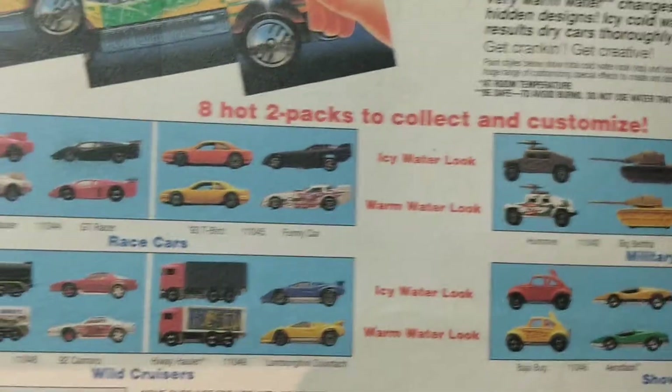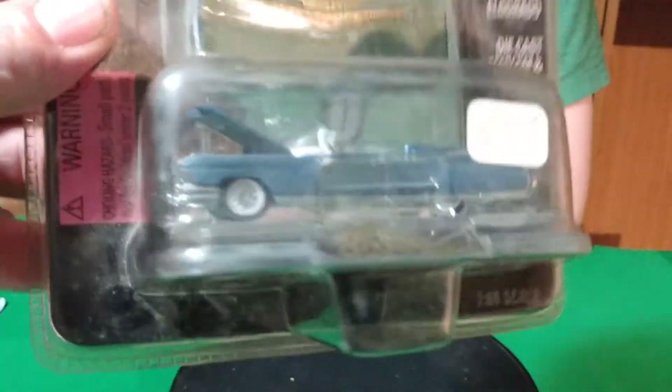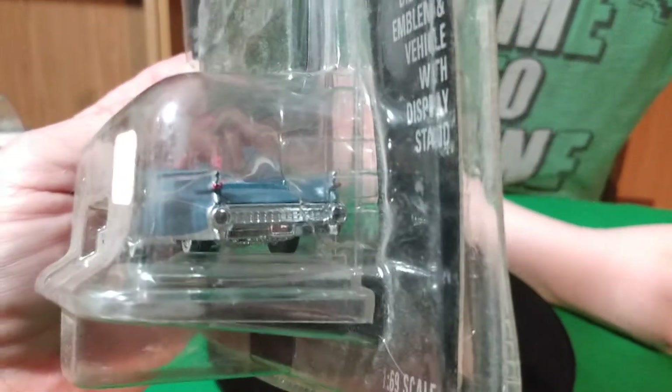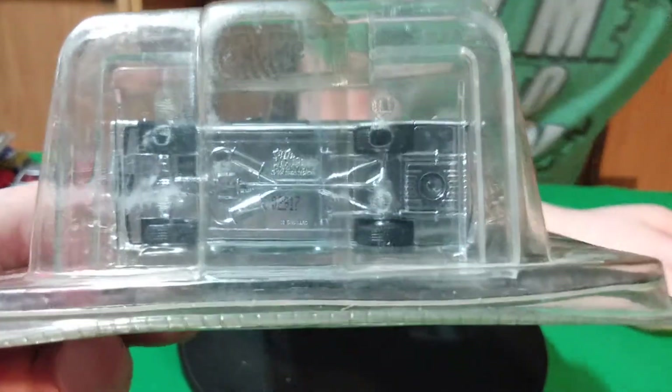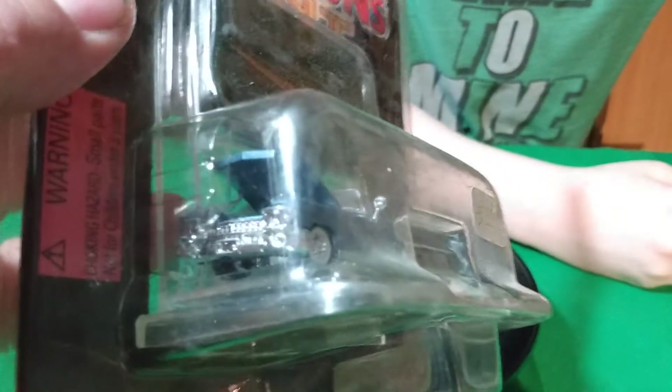Military ones Tommy likes. I also got this Racing Champs — a 59 Cadillac convertible with an opening hood. It's a pretty cool car. Looks like it's got a plastic base but it does have rubber tires and taillight detail.